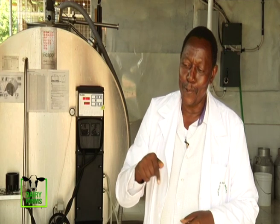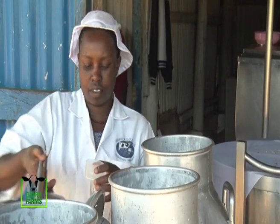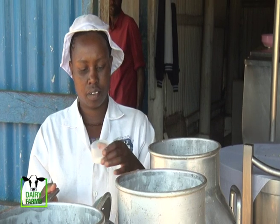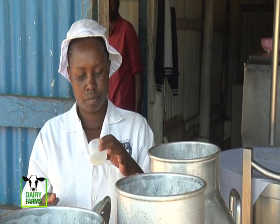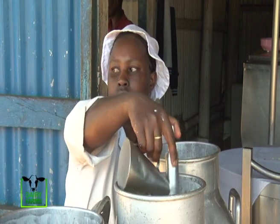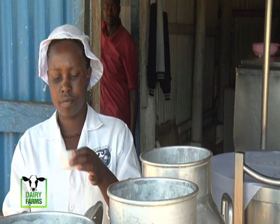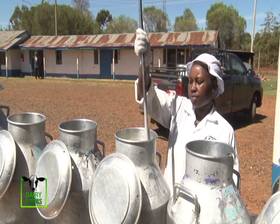The processor ensures their technician is there to receive and analyze the milk before accepting it. They have their own standards, and farmers are enlightened on those standards to ensure compliance. However, in the recent past there have been many regulations brought about by the Kenya Dairy Board which appear to be very punitive to farmers.